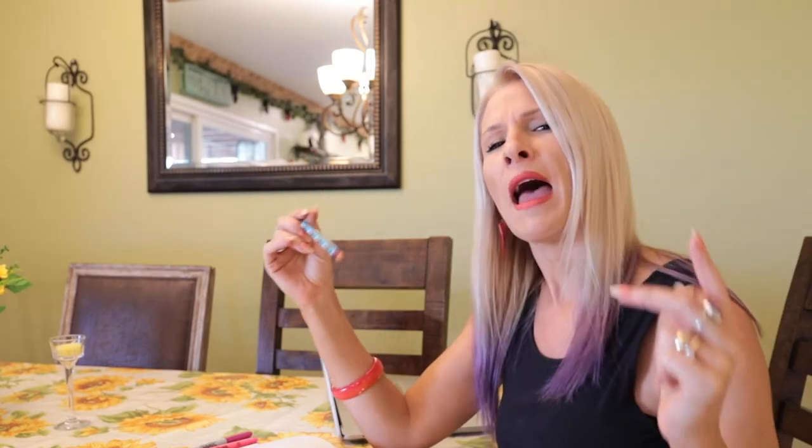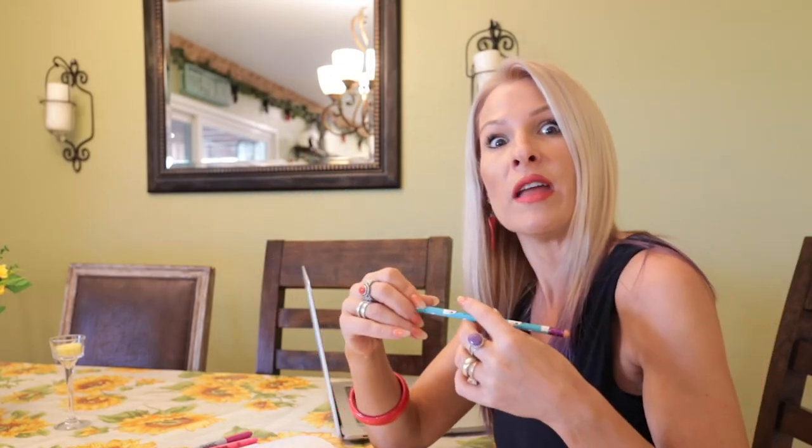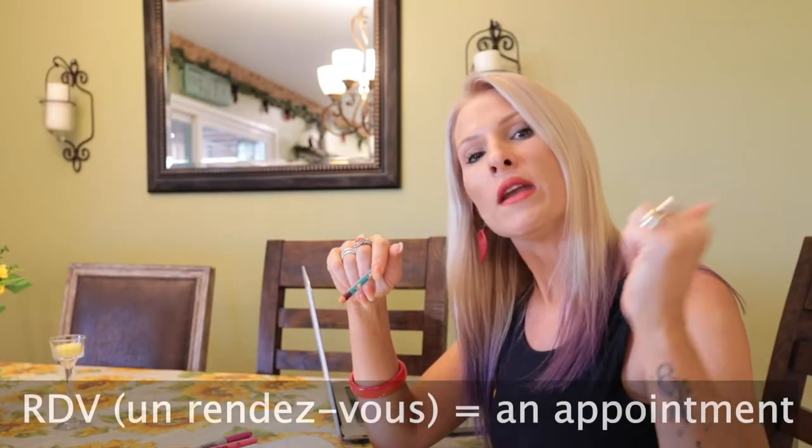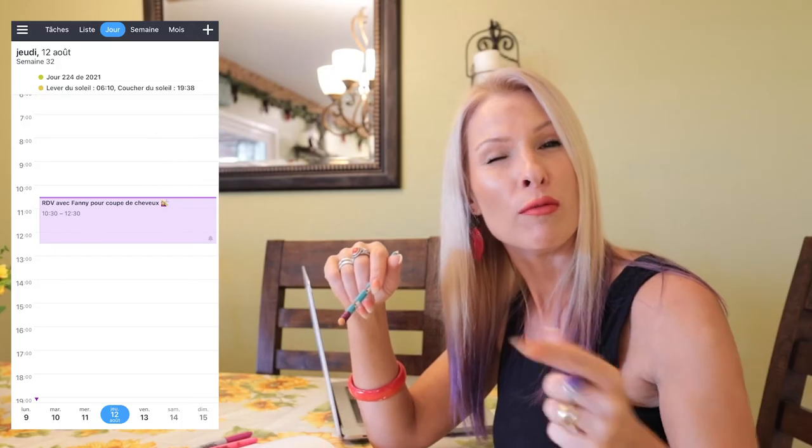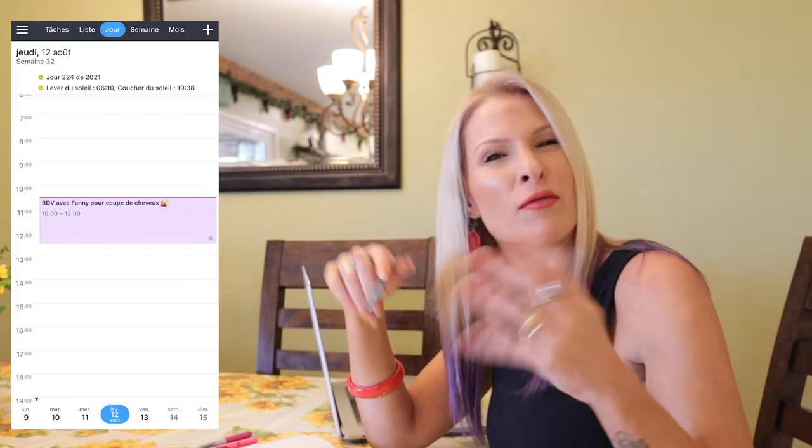Of course, I'm going to add a couple bonus tips. First thing you want to know is how would you abbreviate the word appointment? Appointment is rendez-vous. The abbreviation is very simple — it's R-D-V. When you're making an appointment, you should be jotting down your appointments in French to keep you even more submerged in the language. Instead of writing rendez-vous, which could be a little long, you could just put R-D-V. So simple, so easy.